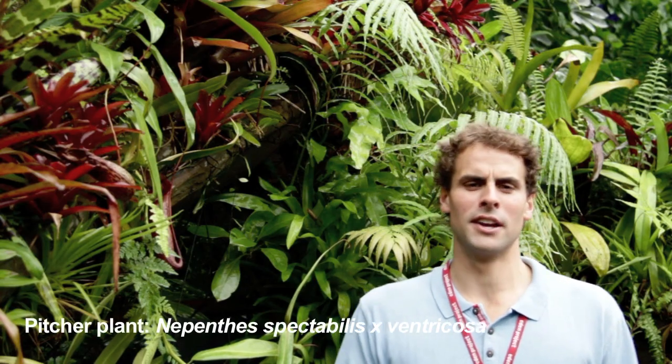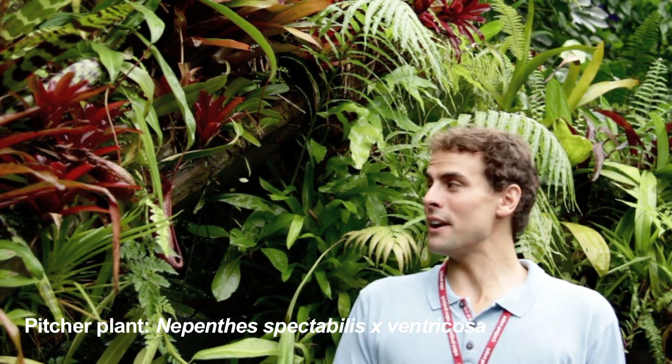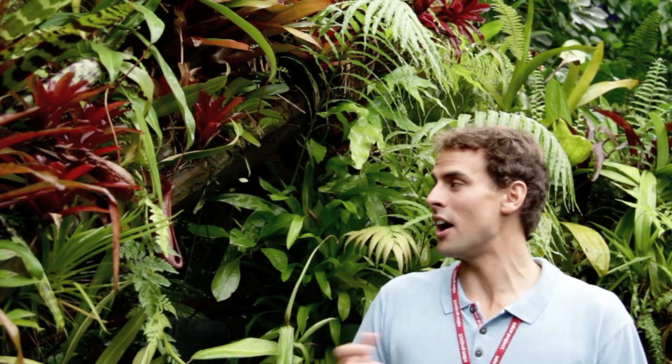Welcome to the pitcher plant — not a pitcher of a plant, the pitcher plant. Soils in the rainforest are actually very poor in nutrients, but the pitcher plant has developed an ingenious adaptation to help it gain extra nutrients and survive.